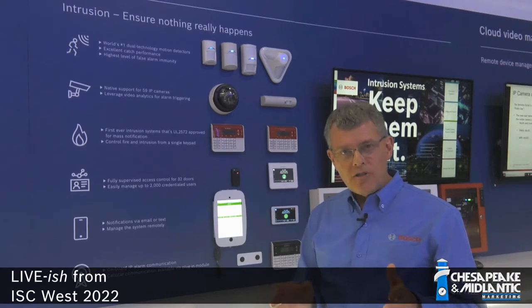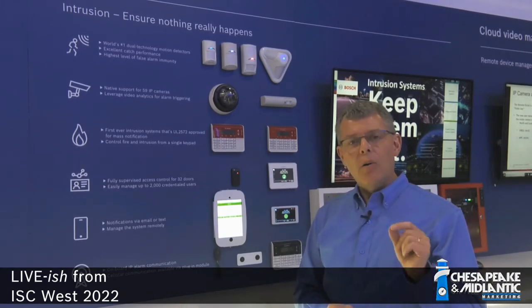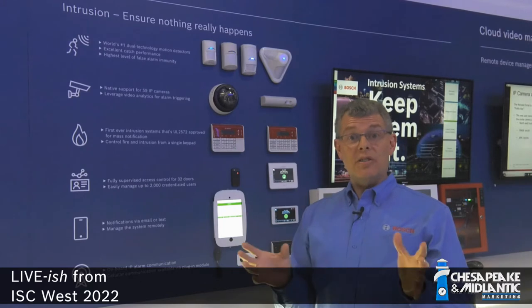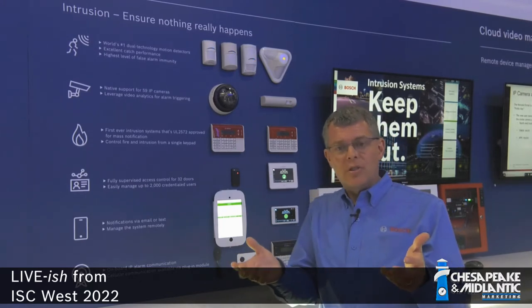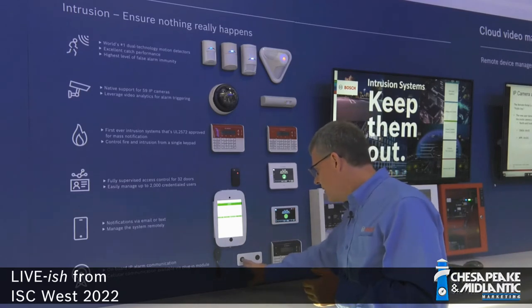One important feature about Bosch Security Systems is a feature we call Monitor Delay. Monitor Delay is the ability to monitor a door, for example, during disarm periods. When the system is disarmed, normally an intrusion system doesn't monitor those doors or do anything with it. With a Bosch system, we can monitor the integrity and the security of your building by making sure that no one has left a door propped open. I can demonstrate that here by pressing this button.